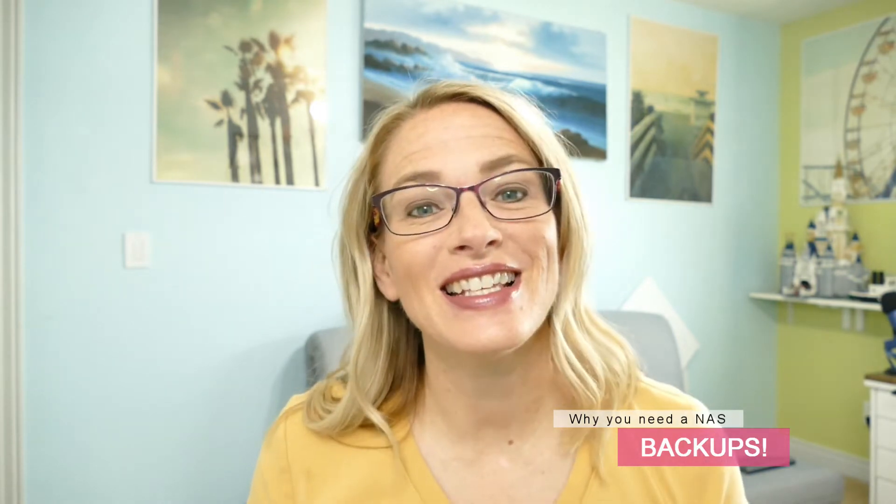So why do you need a NAS device at your home? I'm going to give you four reasons why it's important. The fourth reason is going to explain why it needs to be a NAS instead of an external hard drive, because that is very important. The first reason you need a NAS device in your home is for backups.